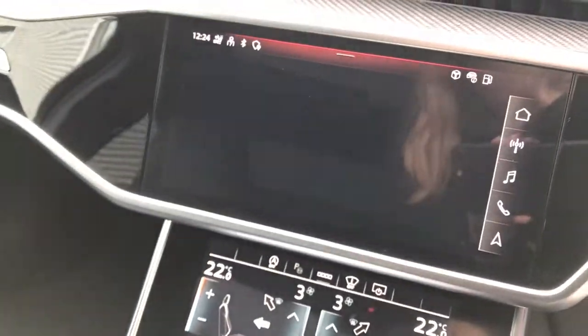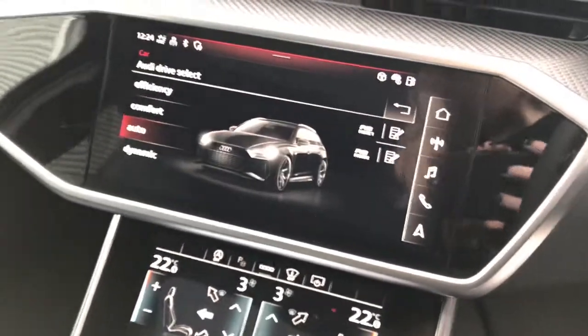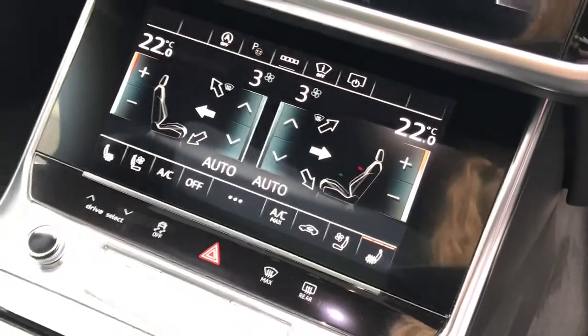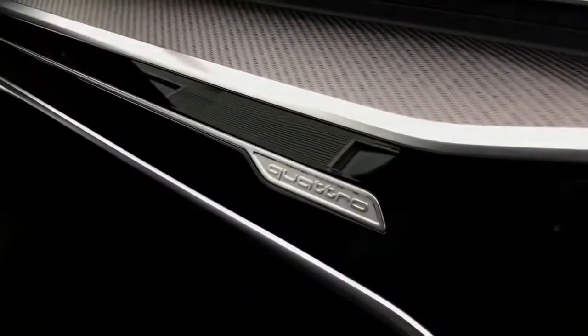Car settings such as Audi drive select can also be seen in the MMI display. The driver can choose between efficiency, comfort, auto, or dynamic on this vehicle. The second screen is for the four zone deluxe climate control with front heated and ventilated seats for the driver and passenger.